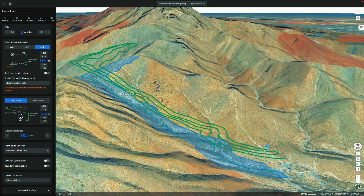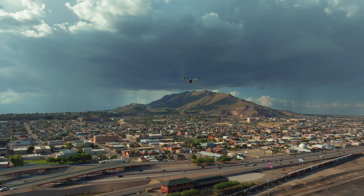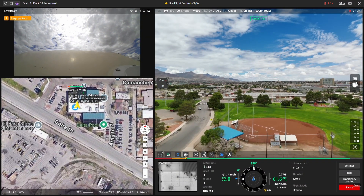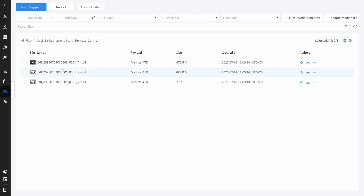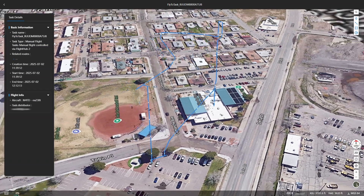Since the user interface closely mirrors DJI's public cloud version of FlightHub 2, teams transition seamlessly without any disruptions. After deployment, all operational data — including media, flight logs, device firmware files, and live streams — is securely stored in MinIO object storage.